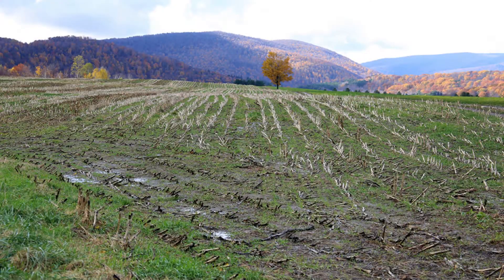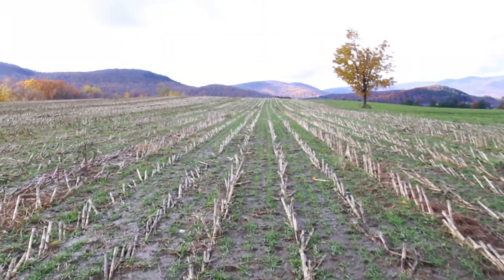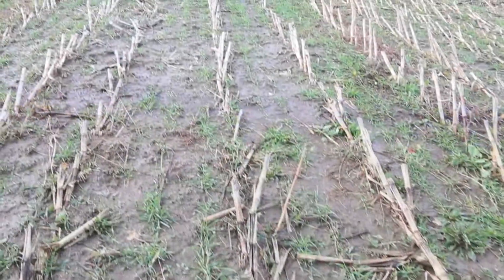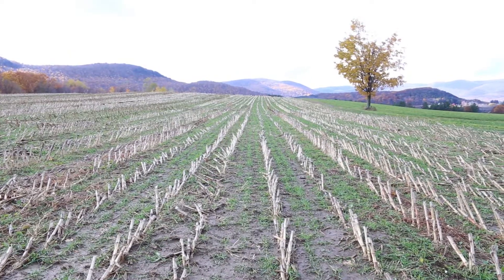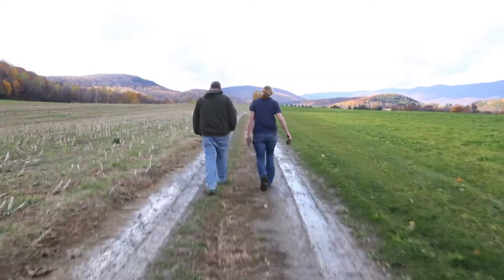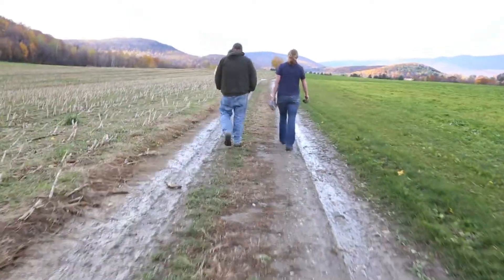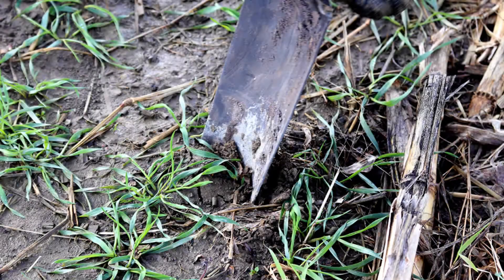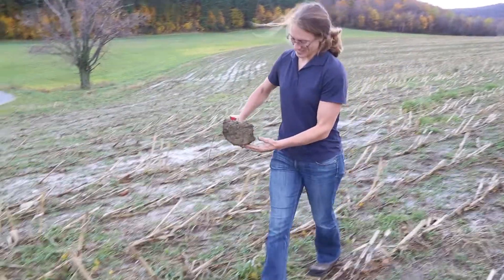Out of the 220 acres of corn that went in this year, 90 of it was complete no-till. That yielded 25, 26 tons per acre. The conventional came in right around 23. It blew the conventional corn right out of the water. I think it was just such a dry year that being no-till, it held the moisture in the ground. But it worked phenomenally well.